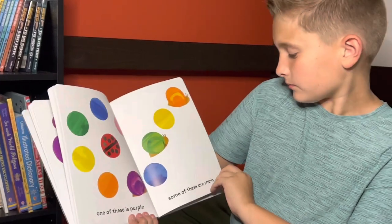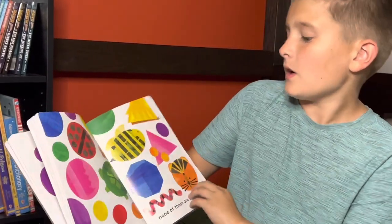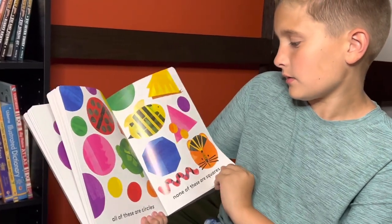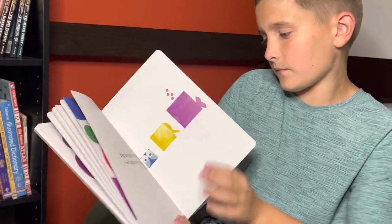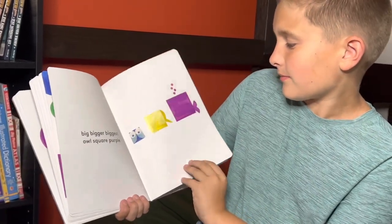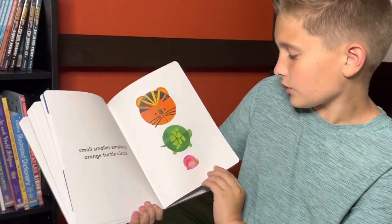One of these is purple. Some of these are snails. All of these are circles. None of these are squares. Big, bigger, biggest. Owl, square, purple. Small, smaller, smallest. Orange, turtle, circle.